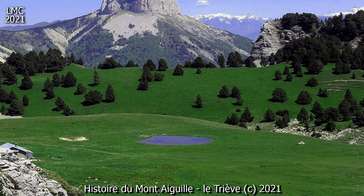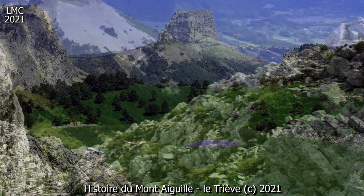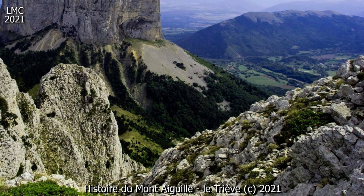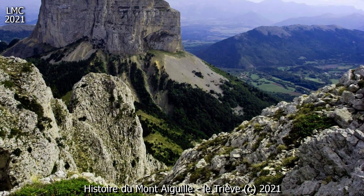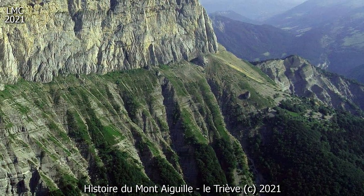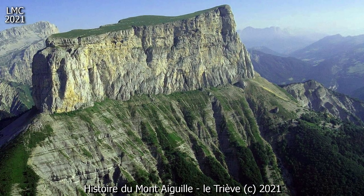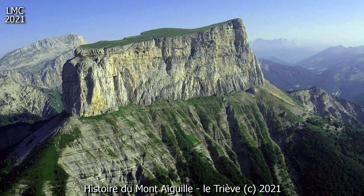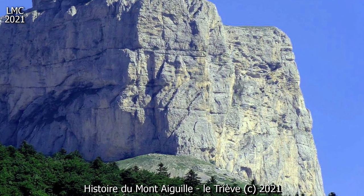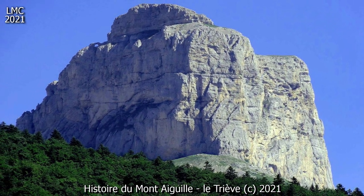Au XVIe siècle, Rabelais, dans le Quart Livre, relate l'ascension faite par Antoine de Ville de ce qui était encore appelé le Mont Inaccessible, de façon quelque peu imaginaire, tant par la forme de la montagne que par le nom de l'alpiniste ou ce qu'il trouva au sommet : « ainsi dit-il que pour ce qu'il est en forme d'un potiron, et de toute mémoire personne surmontée ne la peu, lequel avec engin mirifique monta et au-dessus trouva un vieux bélier. »